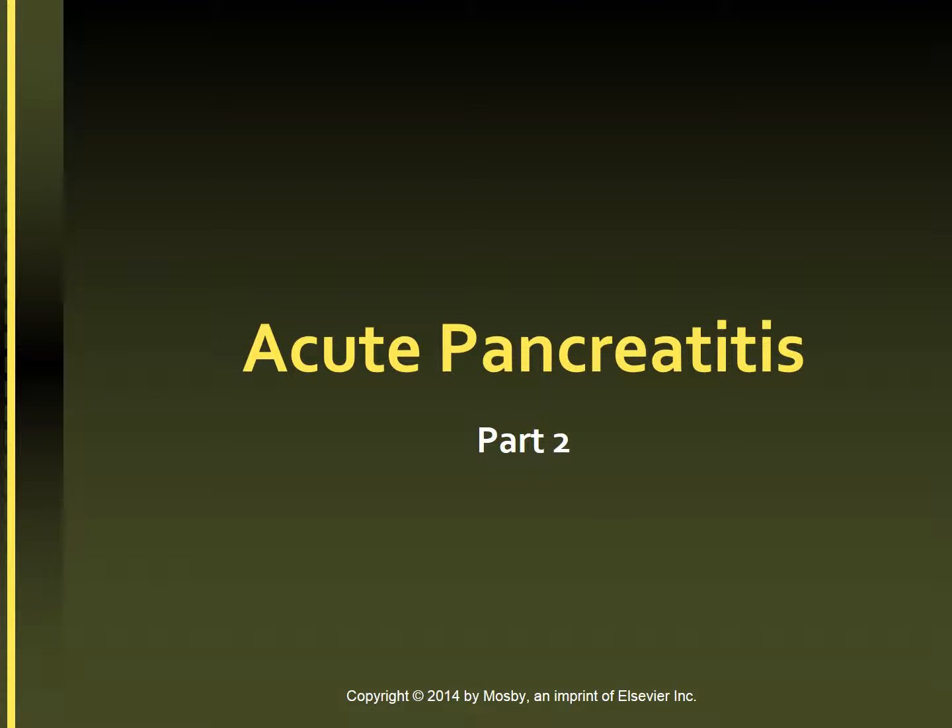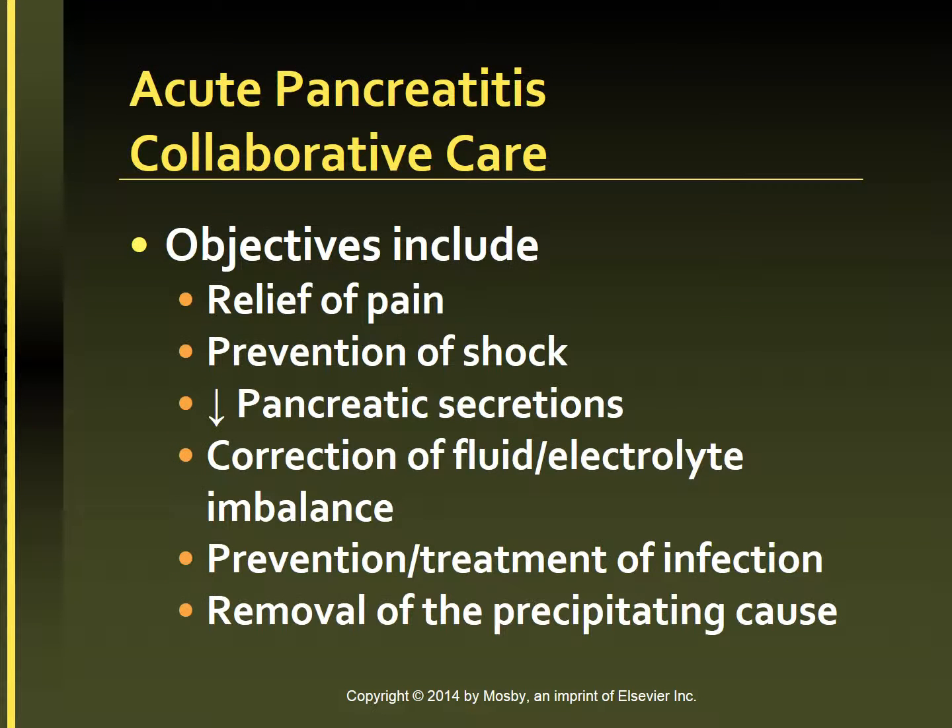To continue with acute pancreatitis: collaborative care. The goals of collaborative care for acute pancreatitis include relief of pain, prevention of shock, reduction of pancreatic secretions, correction of fluid and electrolyte imbalances, prevention and treatment of infections, and removal of the precipitating cause if possible.